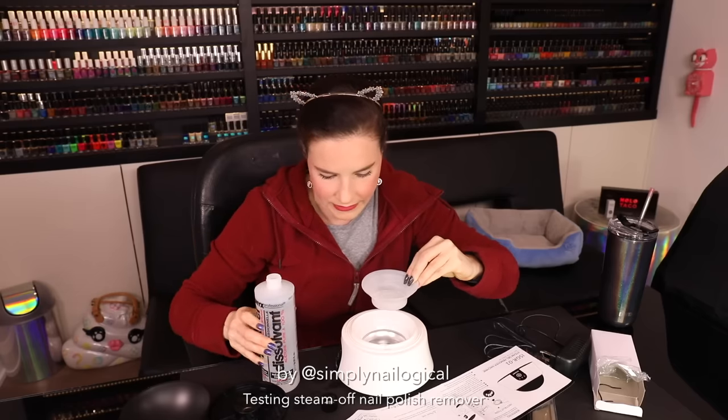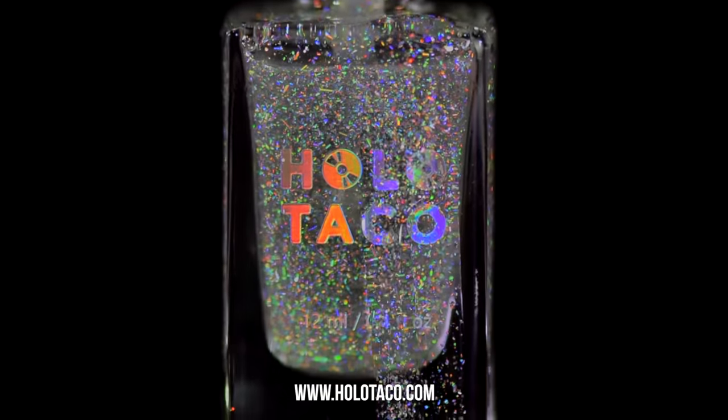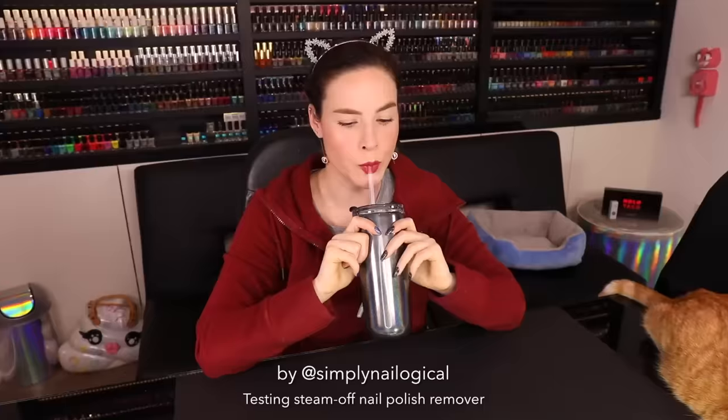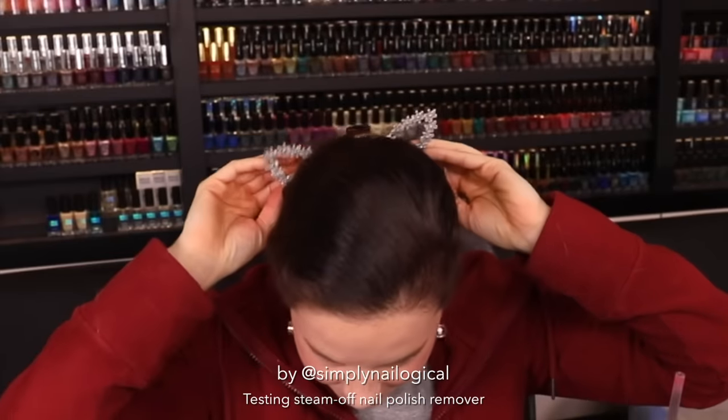Oh my god, I need parental supervision already. Hello everyone, it's me Christine again and oh my god.